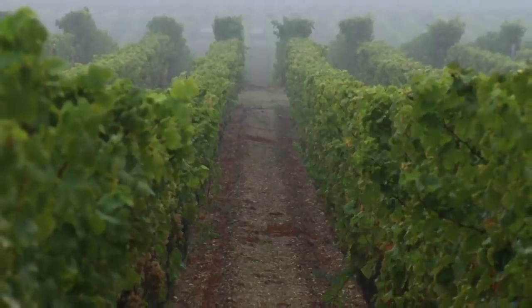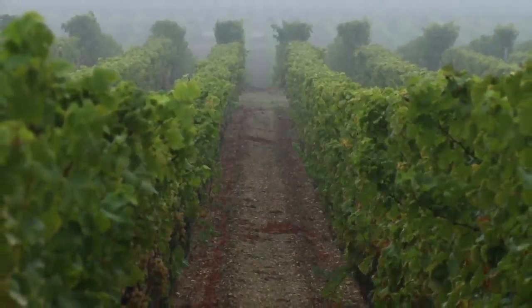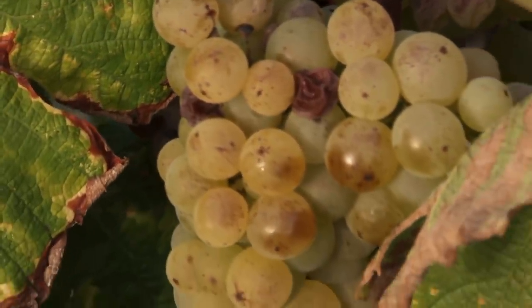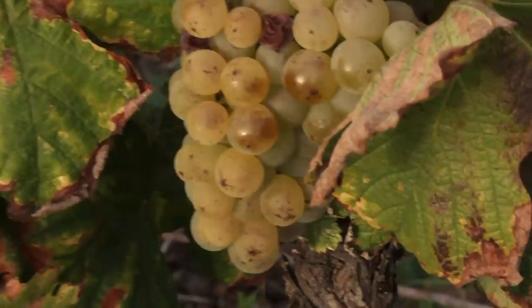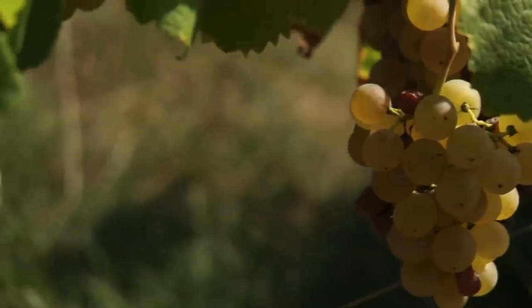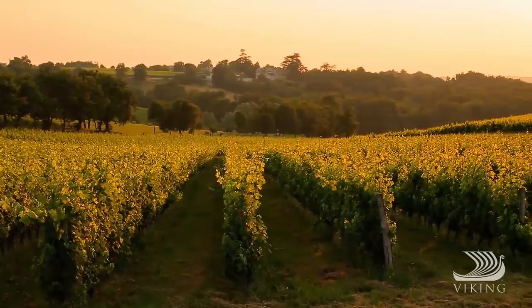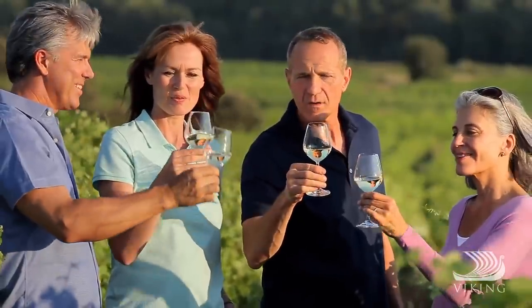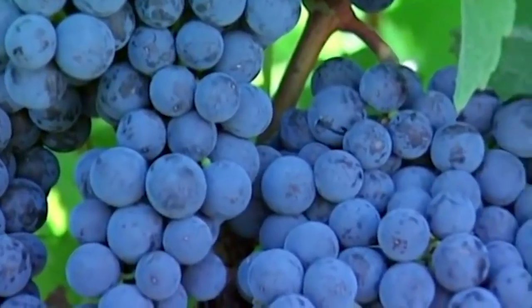They're not just any rotten grapes — they've got to be infected by a fungus called noble rot. Noble rot works because the grapes are essentially turned to raisins as the fungus grows, meaning they have less water but the same amount of sugar content, which translates to a sweeter wine with a higher alcohol content. According to Vine Pair, no one's really sure when the practice started because the winemakers who first used it didn't tell anyone how they were getting all that sweet flavor into their wine.